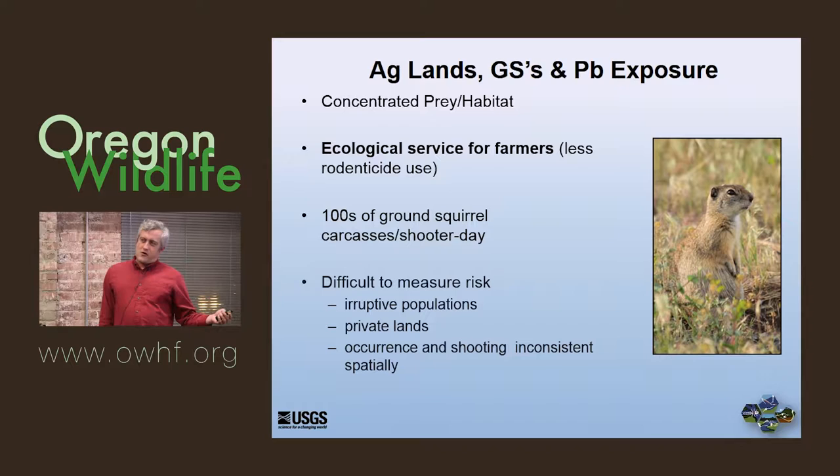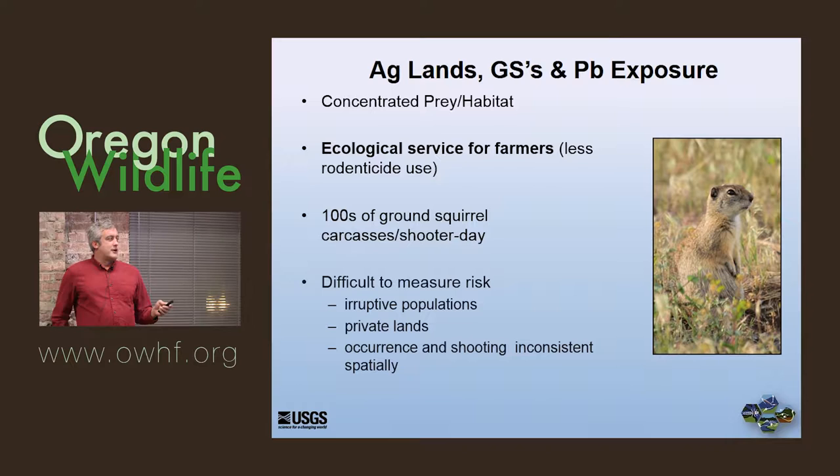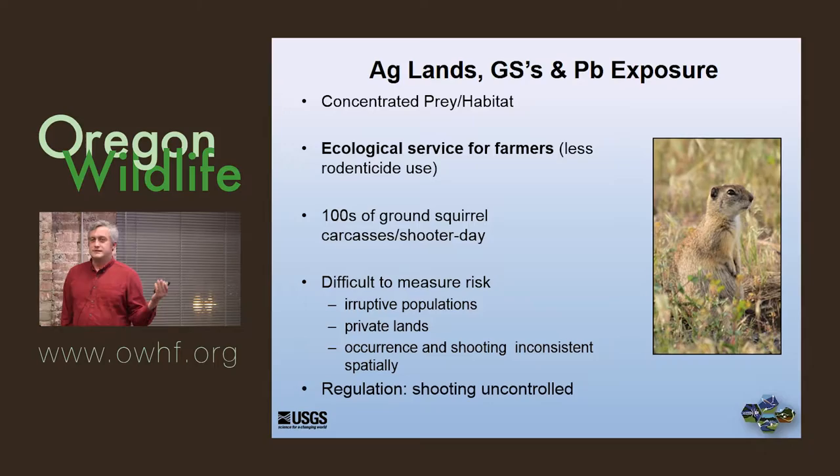But it's difficult to measure this risk as opposed to the big game work in the fall. This is a very eruptive population — one year ground squirrels may be down in Christmas Valley, the next year they're booming in Crane. It's private land, so you may not be able to get on it. It's very inconsistent — very popular in one place and not at all in another. And it's totally uncontrolled; there's no license required. From just the point of gathering information, it's a difficult job.